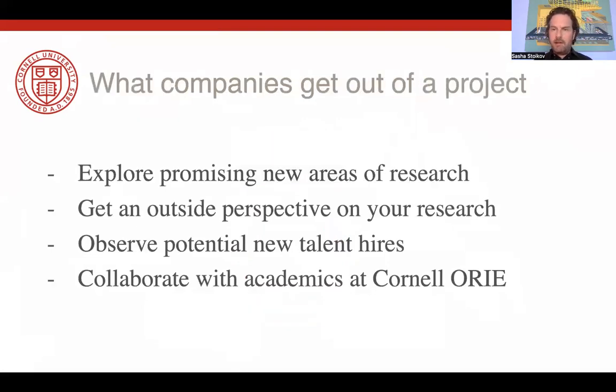Ultimately, companies can get various things out of these projects. First of all, it allows quants at financial companies to explore promising new areas of research without necessarily taking too much risk or putting too many resources in these areas — so it's a very exploratory kind of project. It also allows them to get an outsider perspective on what they're doing, get to know new talent, and this often ends up in a potential hire. Finally, it's an opportunity to collaborate with academia and industry, and we find that very interesting projects come out of these collaborations.